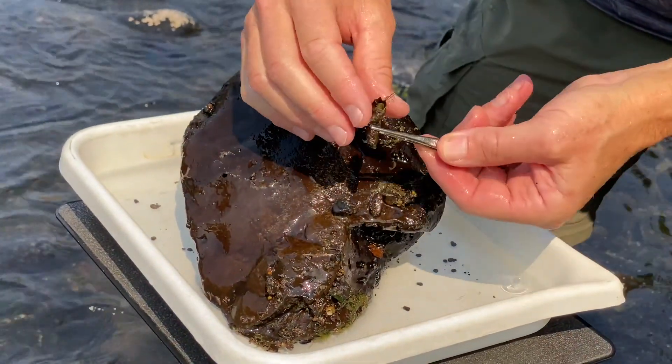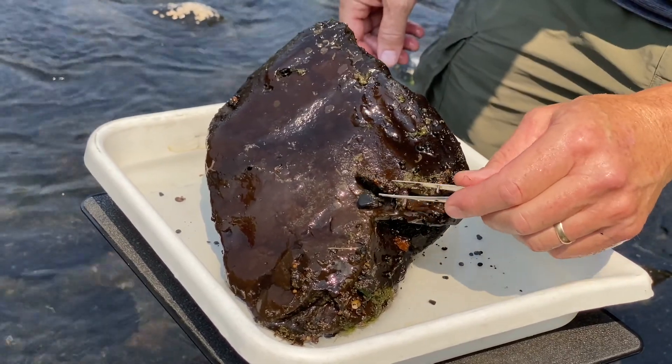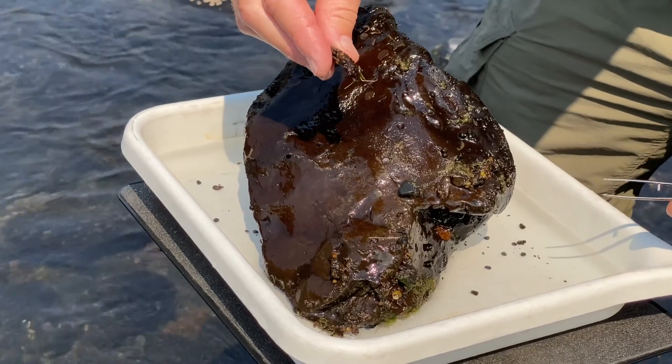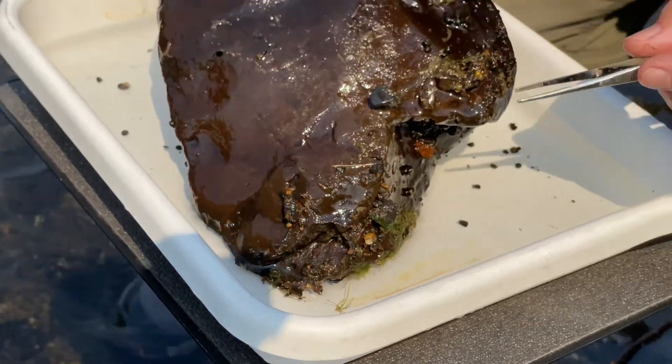Right off the bat, we have a large case caddis. This is called an October caddis or fall caddis. It's not really important food right now, but in another month to month and a half, it will be — it'll be emerging. So that is one nice thing to know.